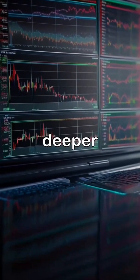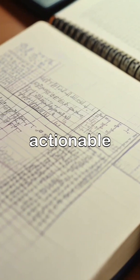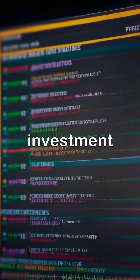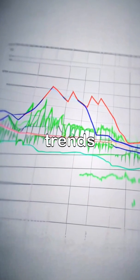Stay tuned as we dive deeper into the world of investment techniques and AI integration. By the end of this, you'll have actionable insights to enhance your investment strategy. Let's get started with our first topic: understanding market trends.